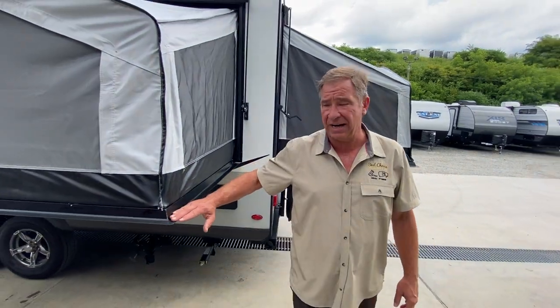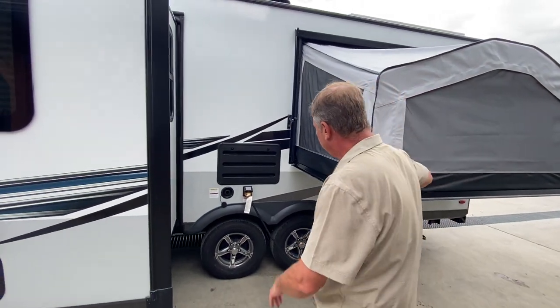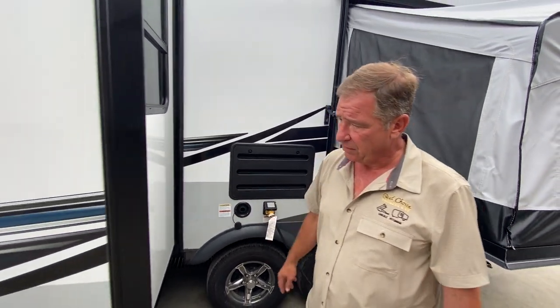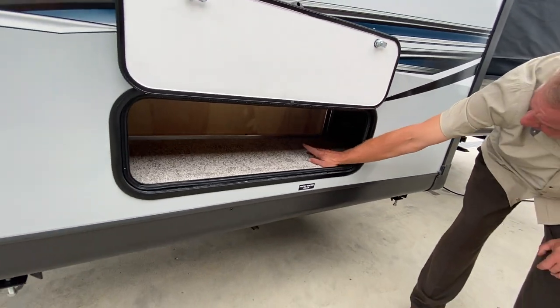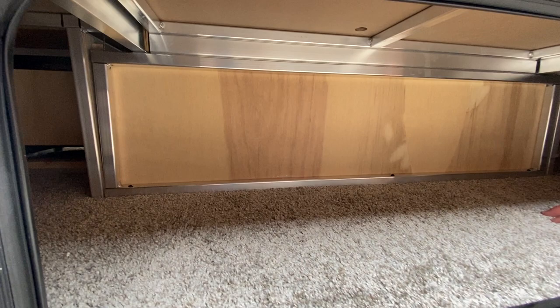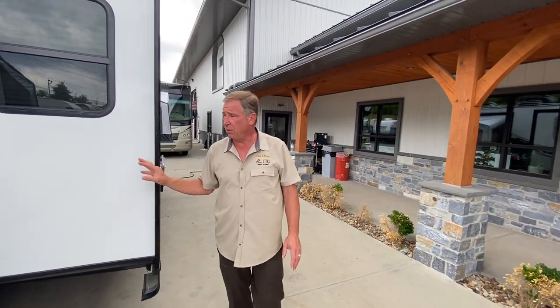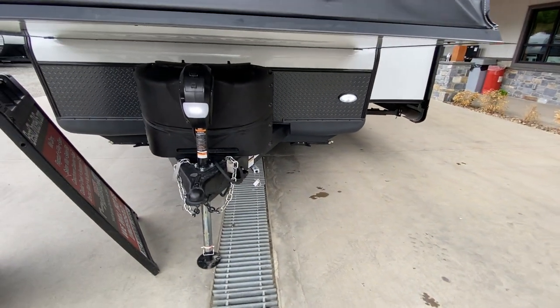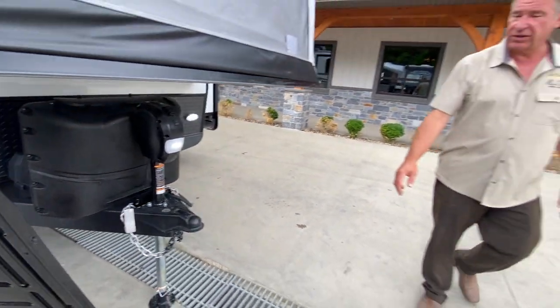Here is our third bed slide-out, our Dexter axles, 30-amp plug-ins, and our water fill. Going past here we have the large slide with a lot of storage underneath. They use all-aluminum construction — a vacuum on the sidewall — which is a major feature giving it lightweight construction. On the front of the camper we have our outside LED light, power front jack with light, 20-pound tanks, and a dual battery box that holds one or two batteries.